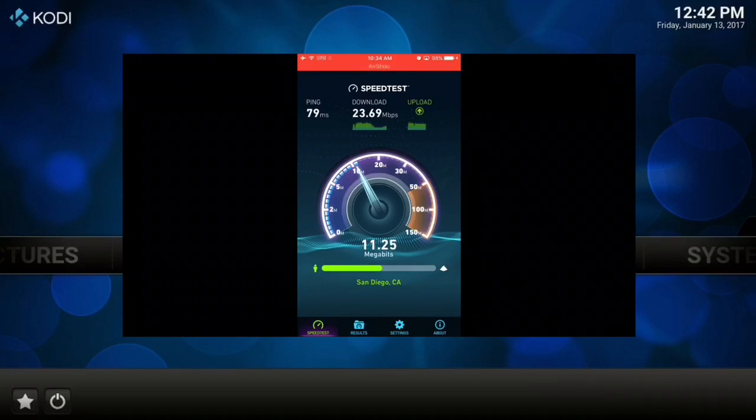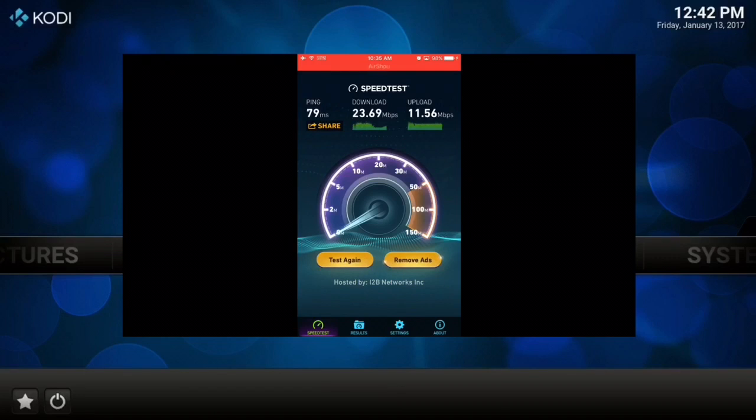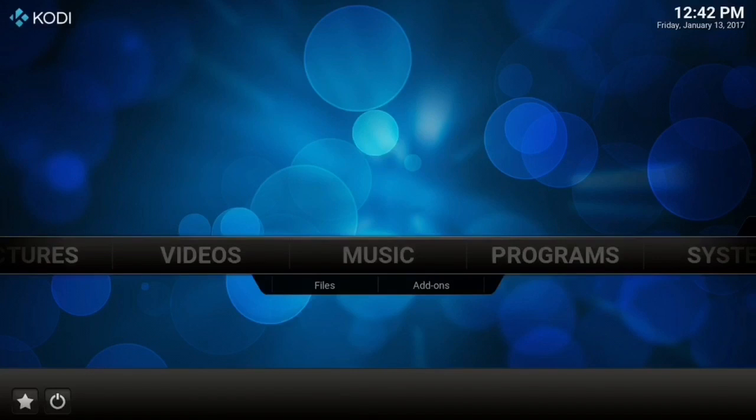My upload speed looks like it's going to be around 11.2 — I've noticed it doesn't really change, it stays around 11 or 12. I'm more worried about the download speed. That's why I don't recommend free VPNs — it pretty much cut my speed in half.